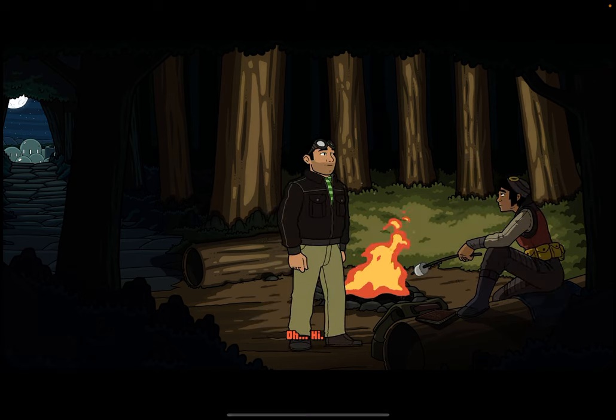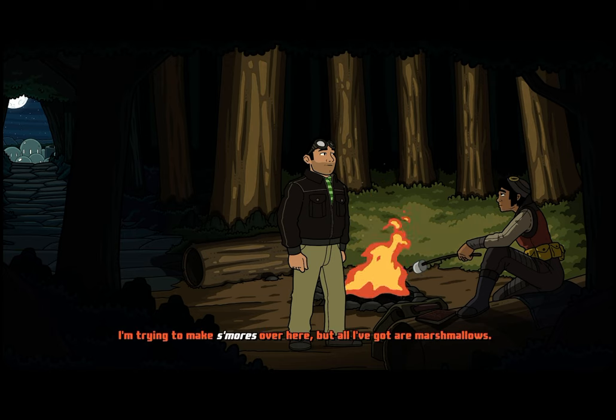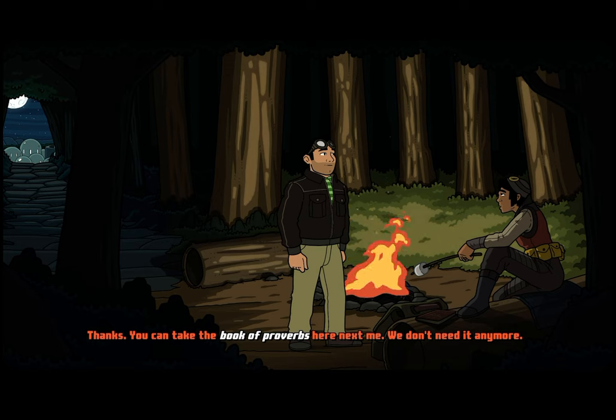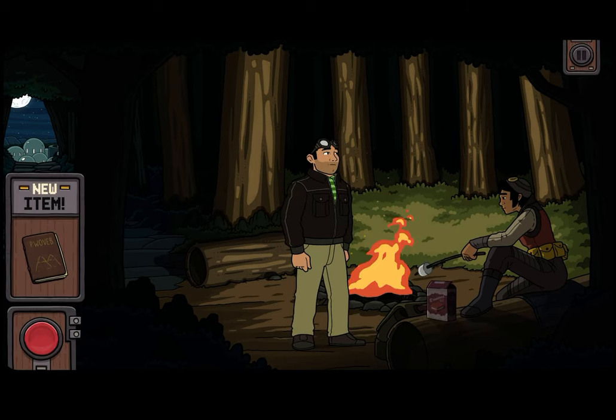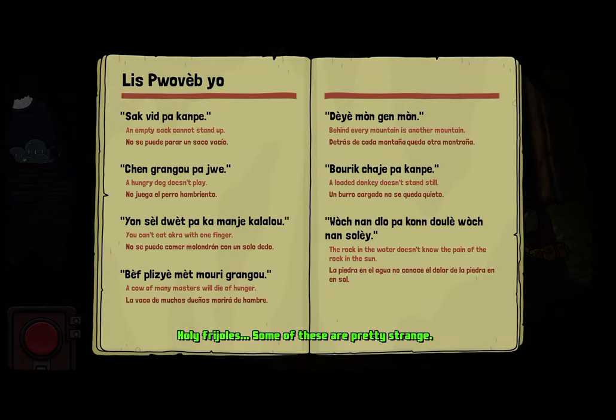Hi again. Hi. Do you know any ancient proverbs? Having difficulty getting into the city? Something like that. My sister had to memorize a whole bunch of proverbs in order to get past the guard. How did she do it? We've got a book full of them. Can I have it? We've got a book full of them. Holy frijoles — some of these are pretty strange.